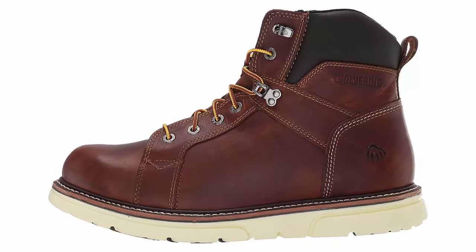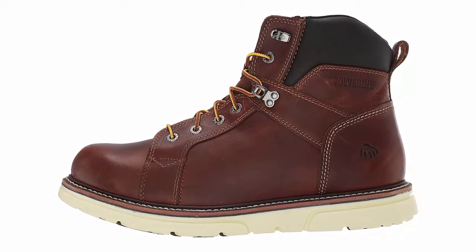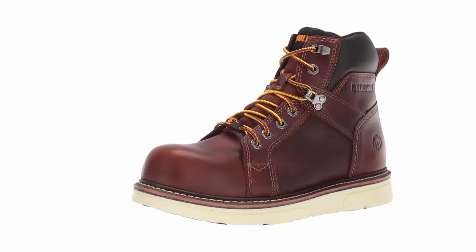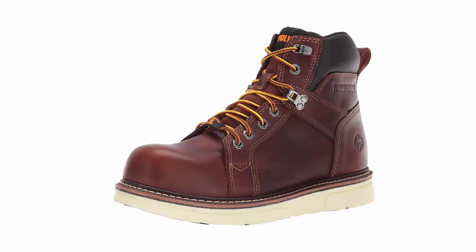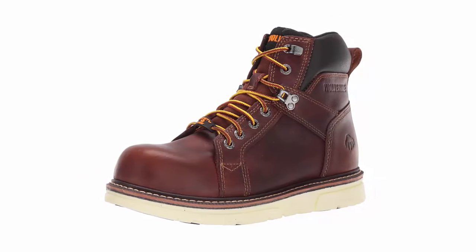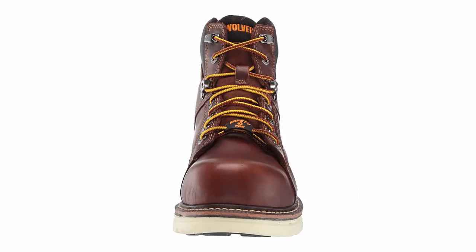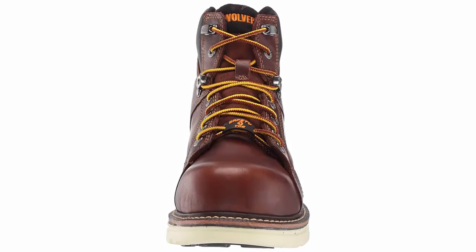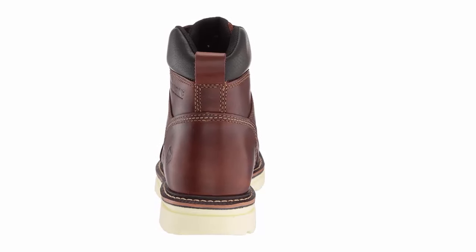Safety is paramount, and these shoes are designed with your well-being in mind. They meet industry standards for electrical hazard protection, ensuring peace of mind in potentially hazardous environments. The slip-resistant outsole offers superior traction on various surfaces, keeping you steady on your feet. The I90 DuraShox prioritize comfort with a cushioned insole that provides exceptional support. Say goodbye to fatigue and discomfort during long shifts — these shoes keep you feeling fresh and energized.